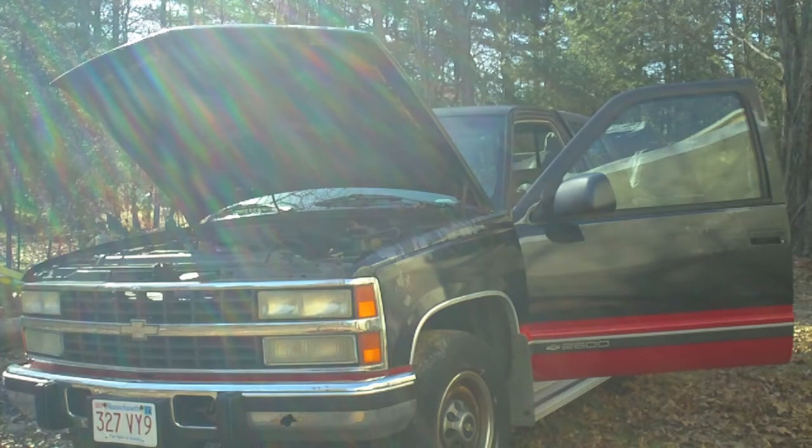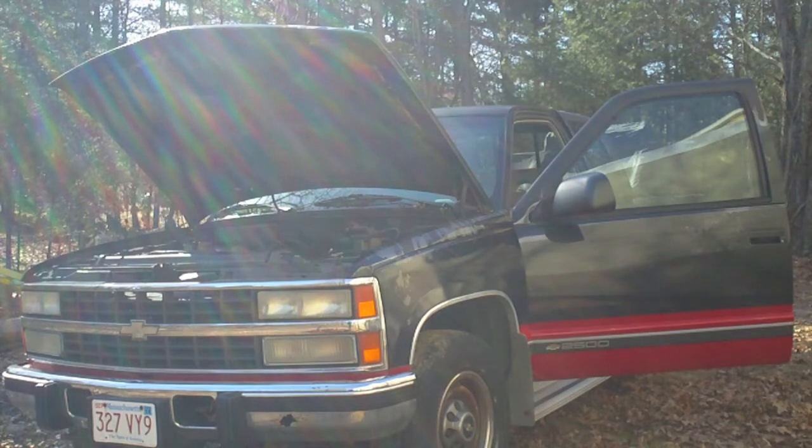This is that 6.2 liter turbo diesel that I did some videos on a while back — had a fuel flow problem, fuel pressure problem. But anyways, it was running really good. It's a dual battery model and one of the two batteries is stone dead, and the other battery I had been running in the other truck because I'd changed out a battery under warranty and just never got around to putting it back. So I've got one battery with a full charge and one that's dead. This has not been started since last fall when I took it off the road.